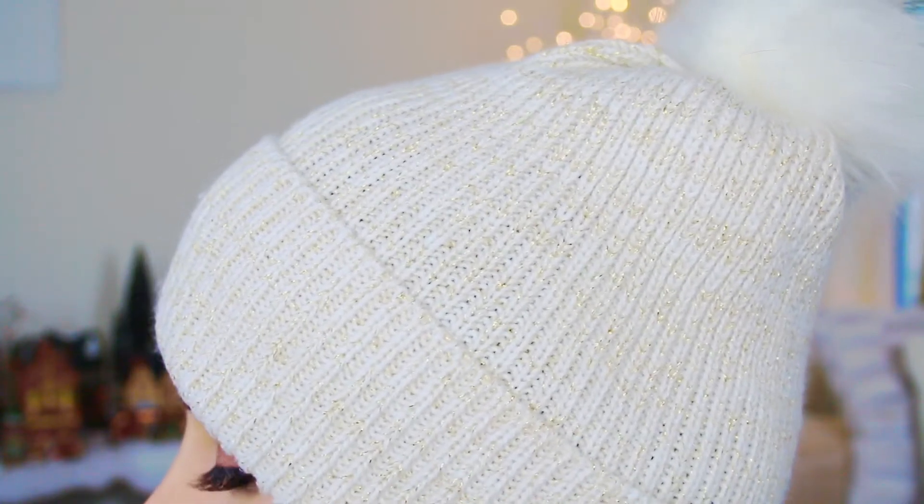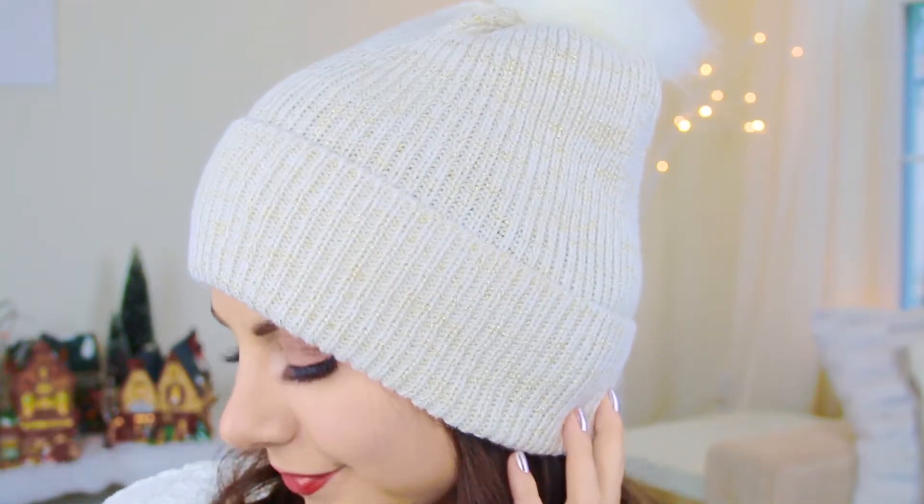Cozy essential number four — I'm a huge hat lover, and when it comes to wintertime I will always be in beanies. But not just any beanie: if you want a cozy beanie, you've got to go with the pom-pom. It's white with little gold speckles in it, with a white pom-pom, and I actually got it from the Target Dollar Spot for $5. Great quality, super stretchy, will fit any size head. 80% of your body heat comes straight from your head, so if you just warm up your head, your whole body's going to love you.